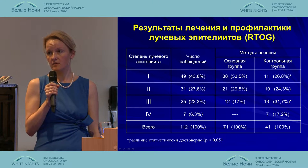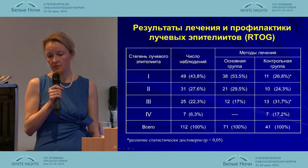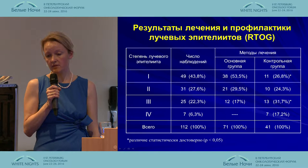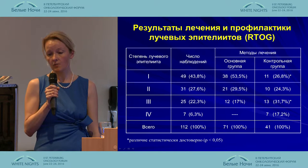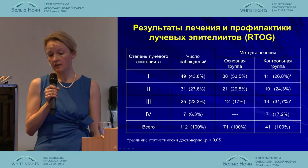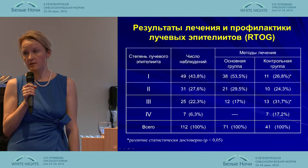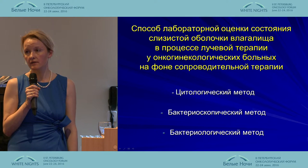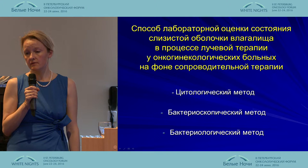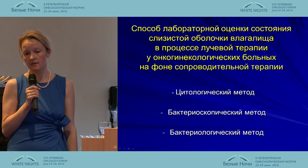The results were assessed according to RTOG criteria. The slide shows that 53.5% of patients in the main group did not have manifested radiation reactions such as epithelitis and necrotic epithelitis. Grade four reactions were registered only in the control group. These results prompted us to seek objective criteria.